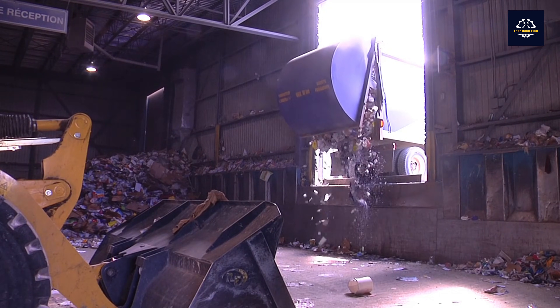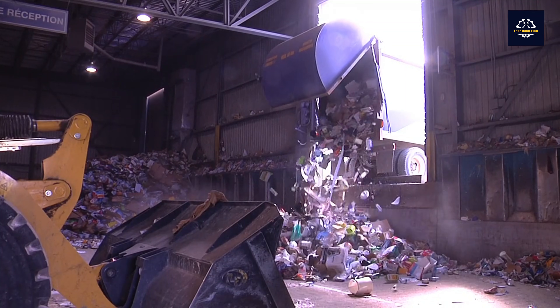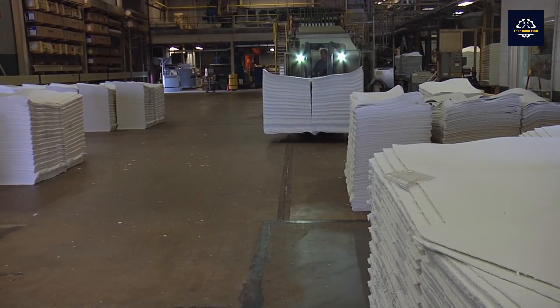You have just watched the video introducing the cardboard recycling process. What do you think about this video? Let us know in the comments section below. If you like this video, please like, share, and subscribe so it can reach more people.